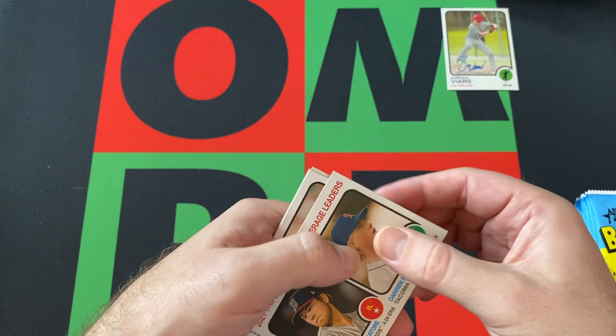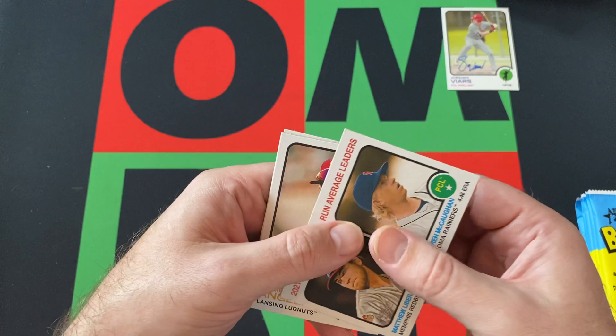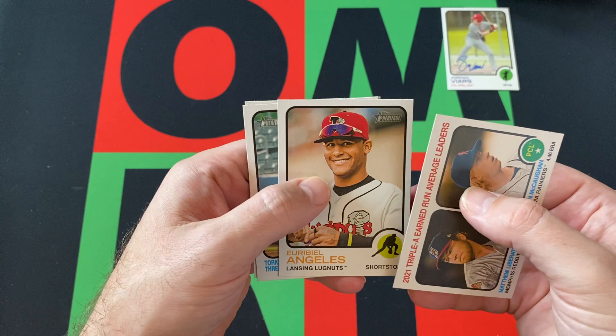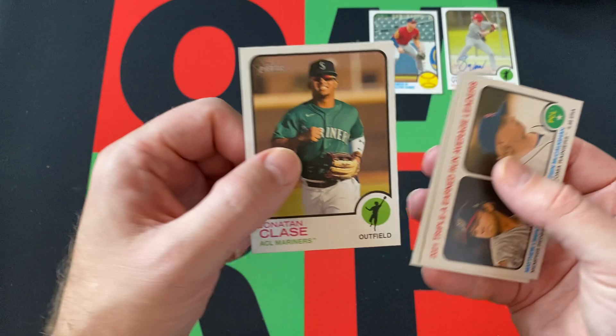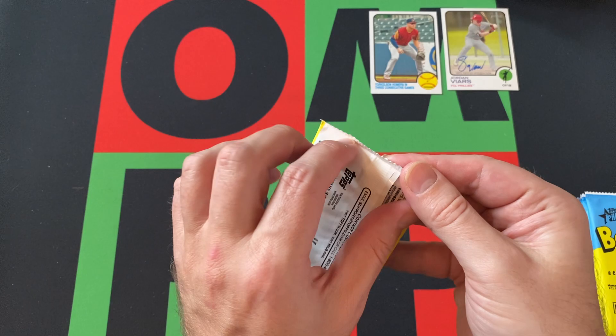Then we got Matthew Liberatore and Darren Mc — Mcoffin? I don't know. Uriel Angulo, Torkelson, Jonathan Klasnow. If you missed the previous video, this was the other guy — spoiler, sorry, if you haven't watched it yet.